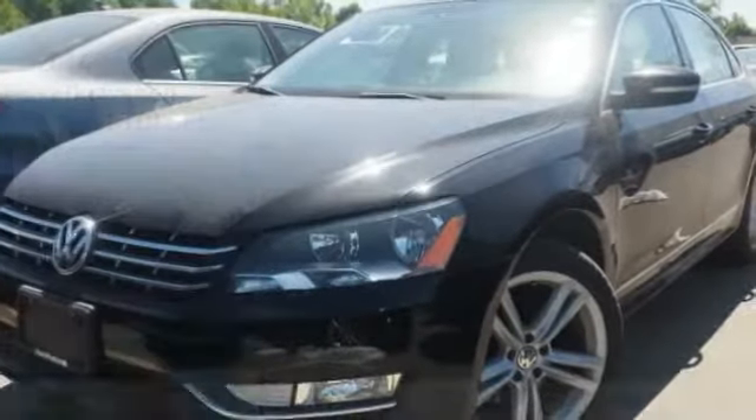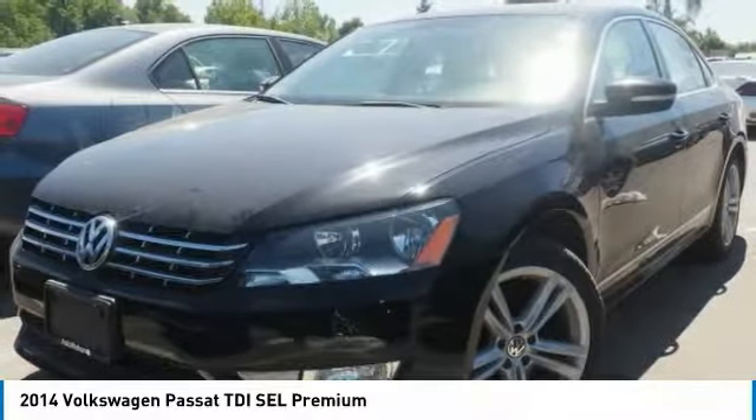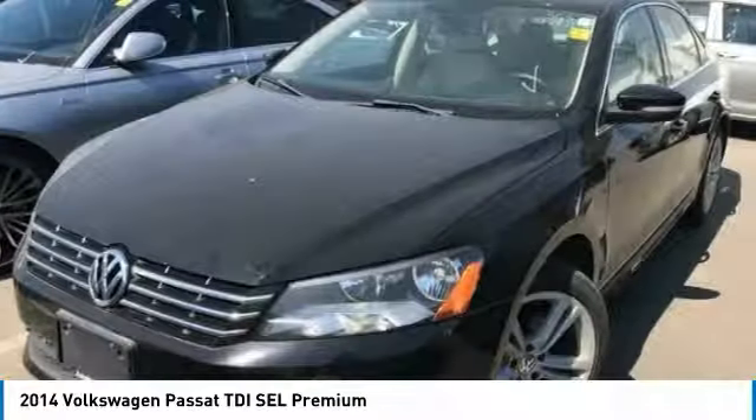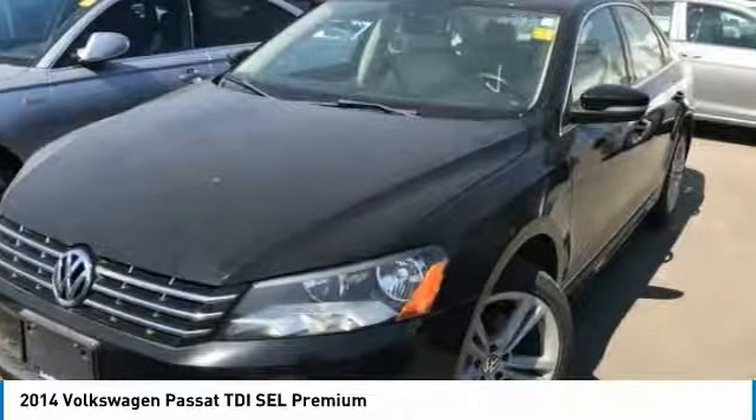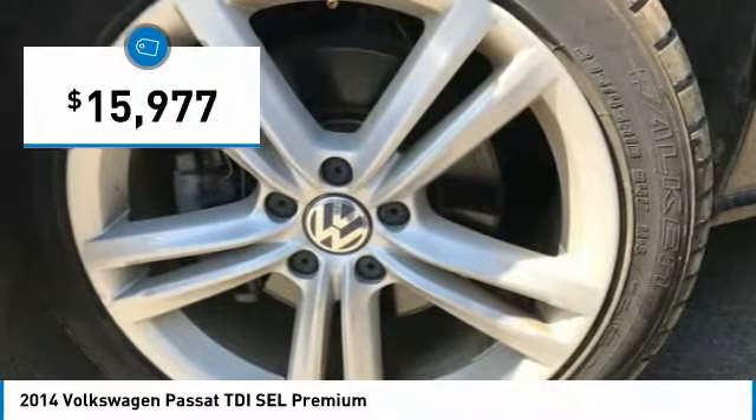Stop by and take a look at the 2014 Passat. The Volkswagen Passat is roomy and powerful. It is a supple and controlled ride with a quiet and comfortable interior. Volkswagen brings it all together and is priced below $20,000.